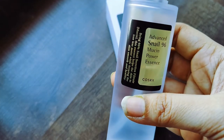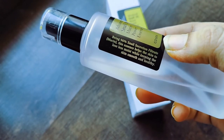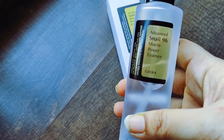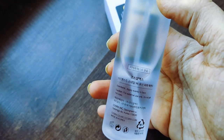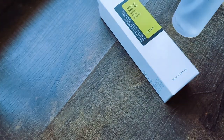This is how the Advanced Snail 96 Mucin Power Essence looks like. This is 96% snail mucin. Basically, this snail mucin is not going to smell like snail mucin — it is going to smell like proper skincare, so do not worry. It comes in a glass container with a pump, so it is very easy and convenient to use.